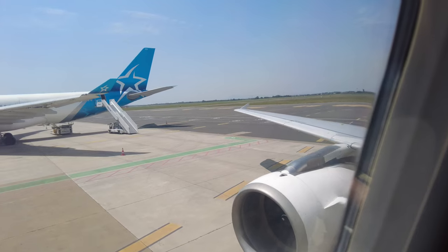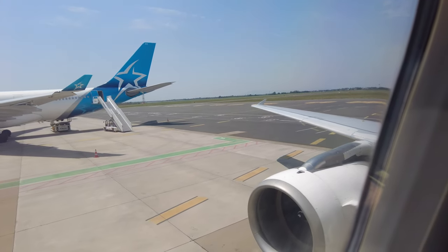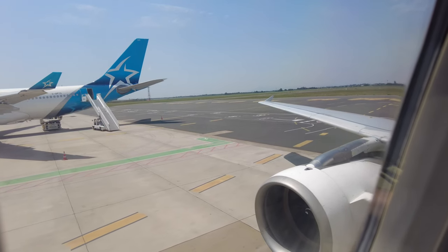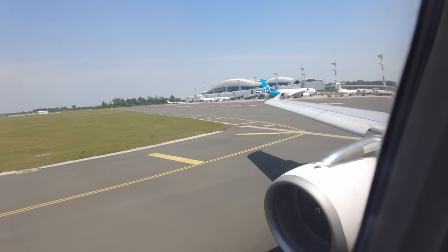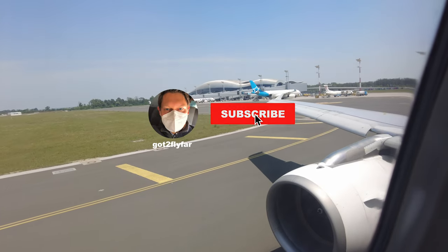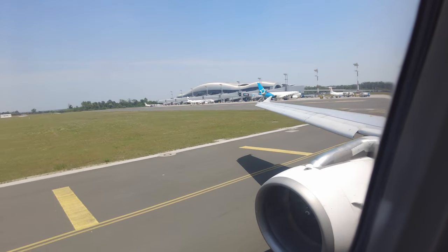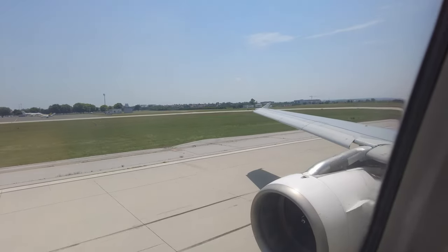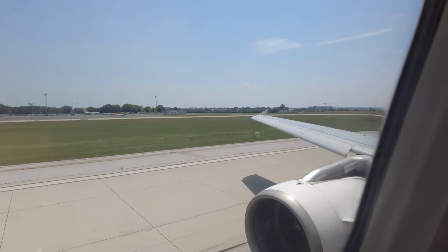It is time to leave the gate — time for a pushback. While the plane taxis to the runway, please do subscribe, as this is the best reward for the hours of work put into my videos. It's time to take off. We are already 14 minutes behind schedule, but we can make up for it in the air.